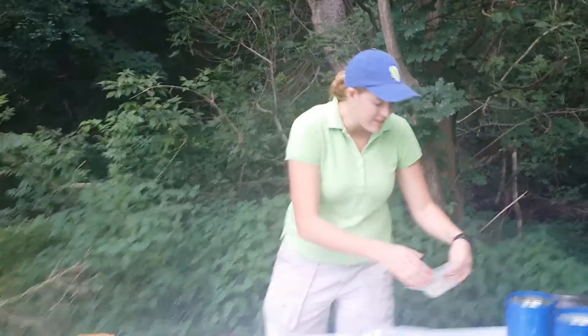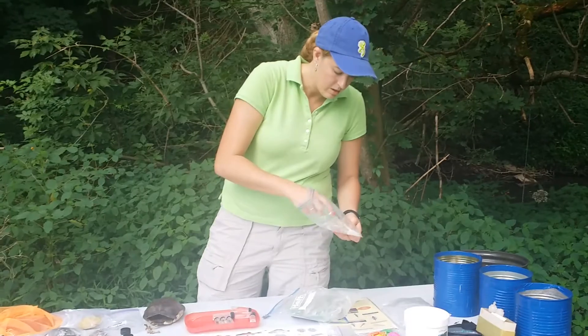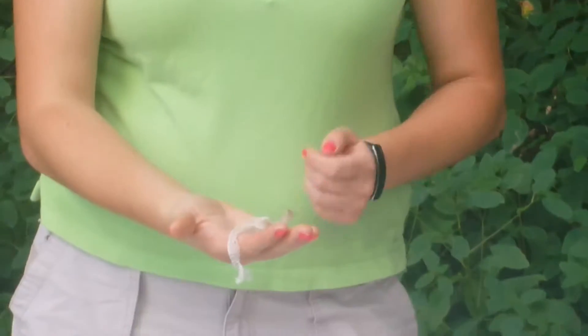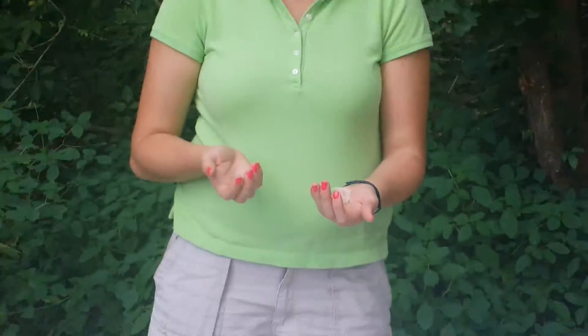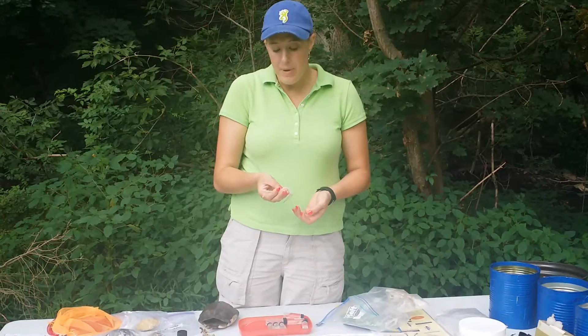We also have a snake skin. A lot of times you'll find snakes near a stream ecosystem. What I have here is a black rat snake, and this snake skin was shed. As snakes get bigger, they continue to shed their skin throughout their lifetime, as do turtles.